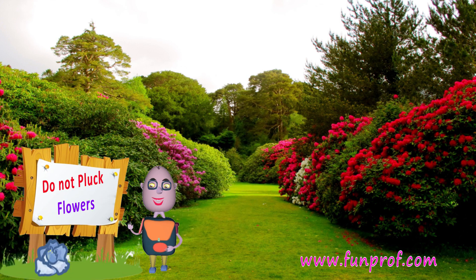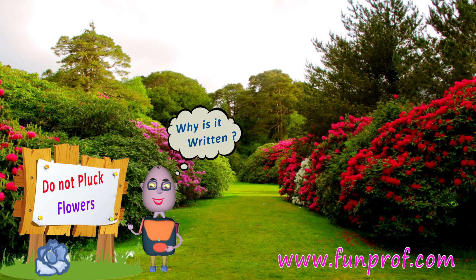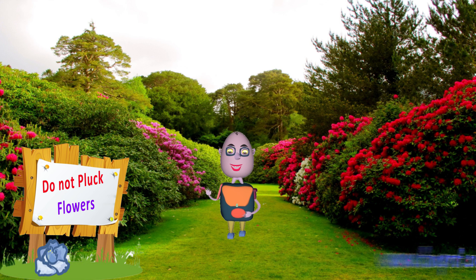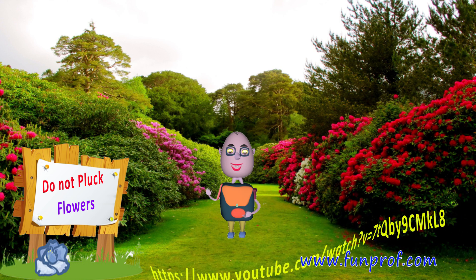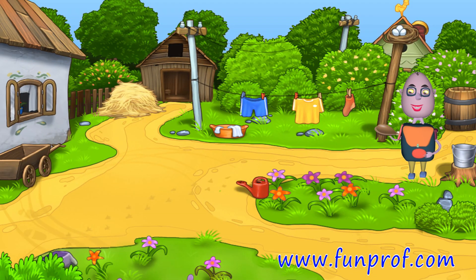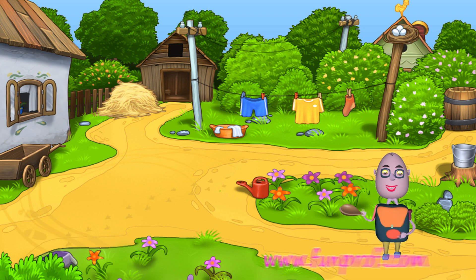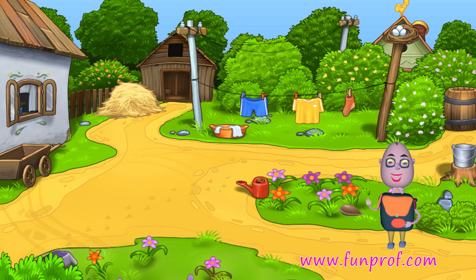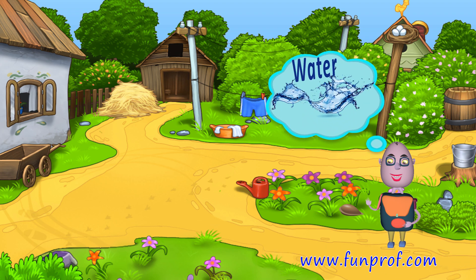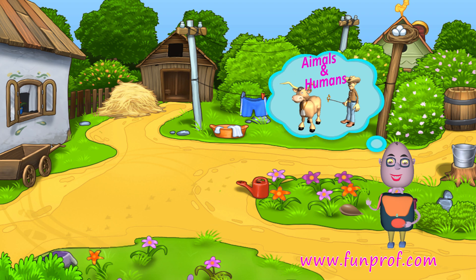Do not pluck flowers in the garden. Why is it written? It is written so that you should not pluck flowers, because the flowers have seeds in them. As we learned in the previous class about germination, the seeds germinate. If we pluck the flower, the seeds will not germinate. The seeds germinate by four things: by exposure, by water, by air, or by animals or humans.